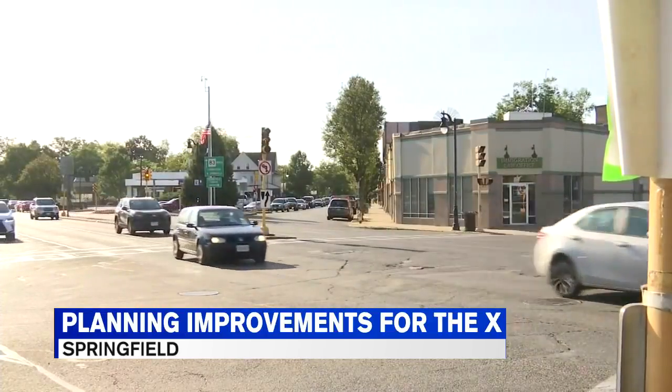This project won't start till 2021. Live in Springfield, Sarah Grinelli, Western Mass News.